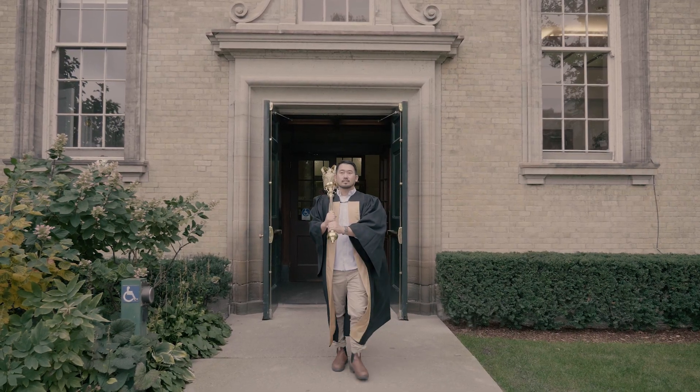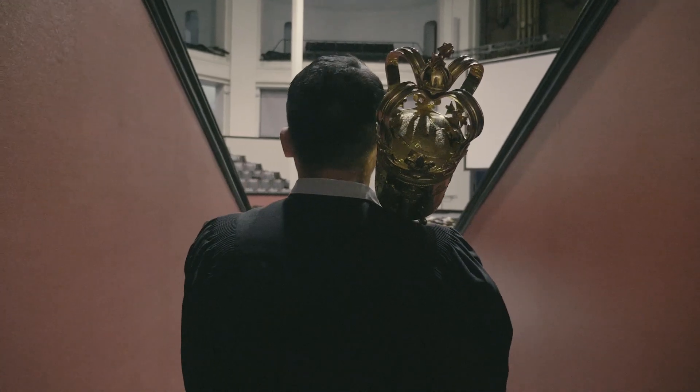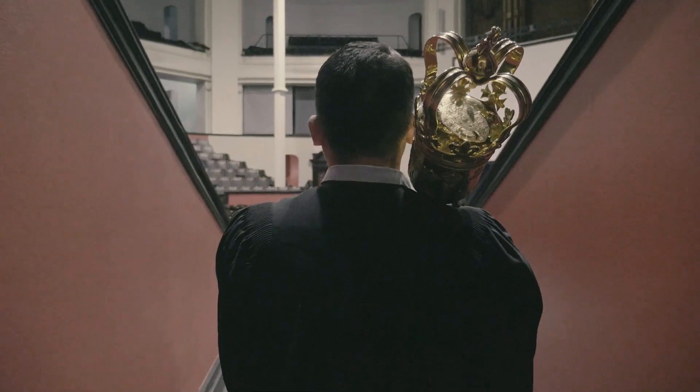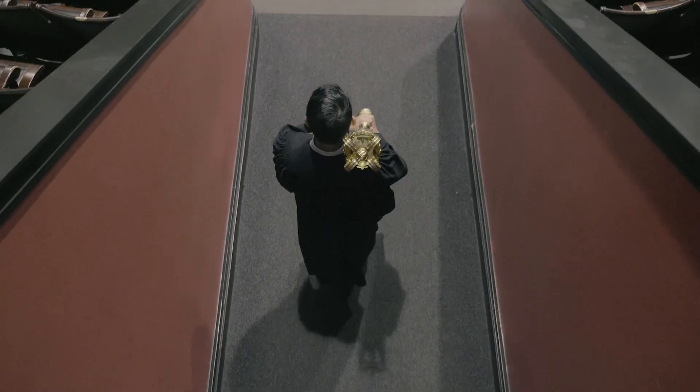I think it really continues to do what it was always meant to do — really provide a sense of tradition, history, longevity of the institution, and the gravitas of what's happening in a Convocation ceremony.